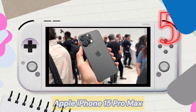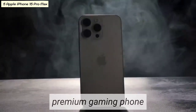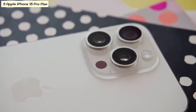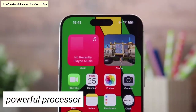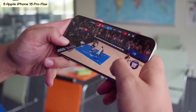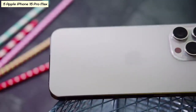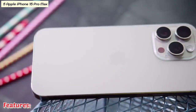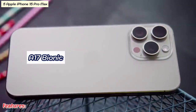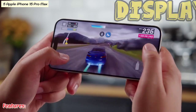Number five: Apple iPhone 15 Pro Max. The Apple iPhone 15 Pro Max is a premium gaming phone with the best camera on the market. It also features a powerful processor and a large display, making it a great choice for gamers who want the best possible gaming experience. Features include processor A17 Bionic, RAM up to 6 gigabytes, display 6.7-inch OLED.